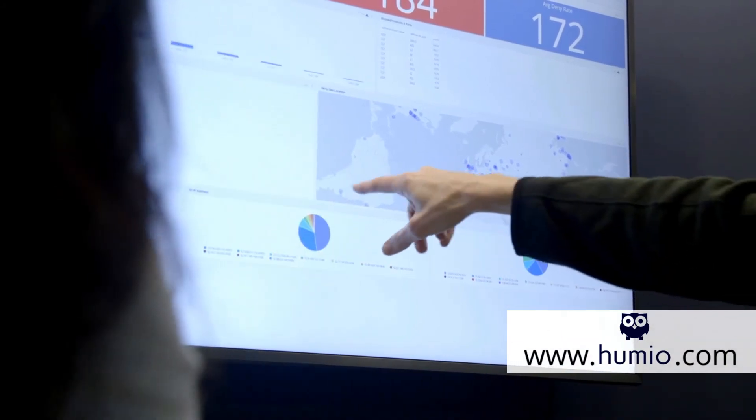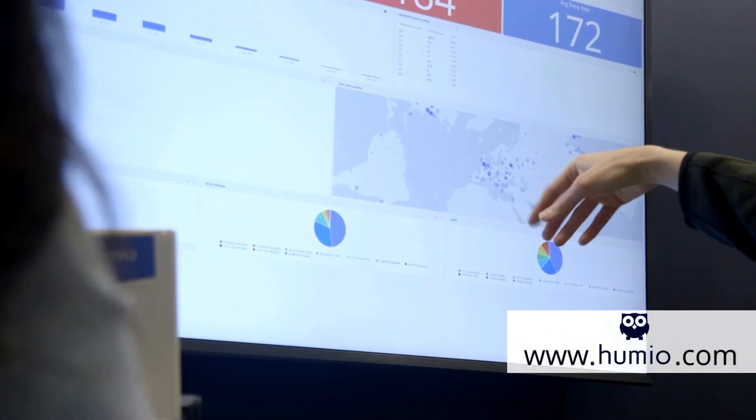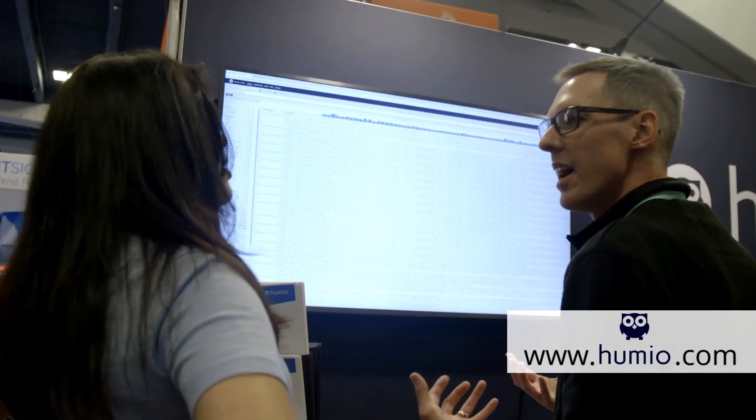At this event we just launched our bucket storage concept. Most vendors in the market use bucket storage for archiving, but for us bucket storage is the only place where we have persistent data — it's our primary storage. That means customers no longer have to think about what's live and what's archived; everything is accessible.